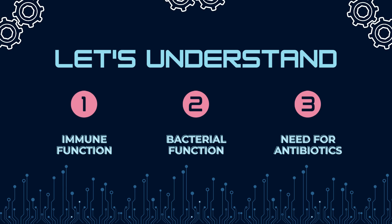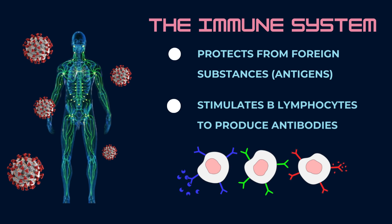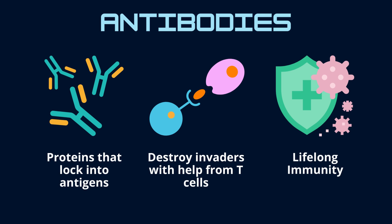But before we get into that, let's understand the immune function, how bacteria work, and the need for antibiotics in the first place. The immune system refers to all of the cells and tissues that help protect the human body from pathogens and diseases. When foreign substances known as antigens are detected, the body triggers white blood cells like B lymphocytes to protect the body by creating antibodies. Antibodies are proteins that can specifically lock onto certain antigens and cause their destruction with the help of T cells. Once an antibody is created for a certain germ or bacteria, it creates an immunity to that antigen for life, as your body always has the blueprint for making an antibody to the same antigen.